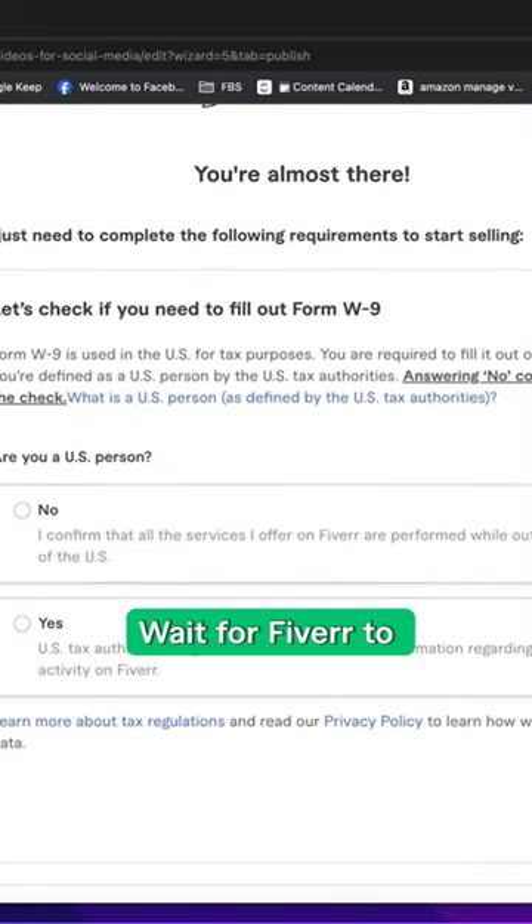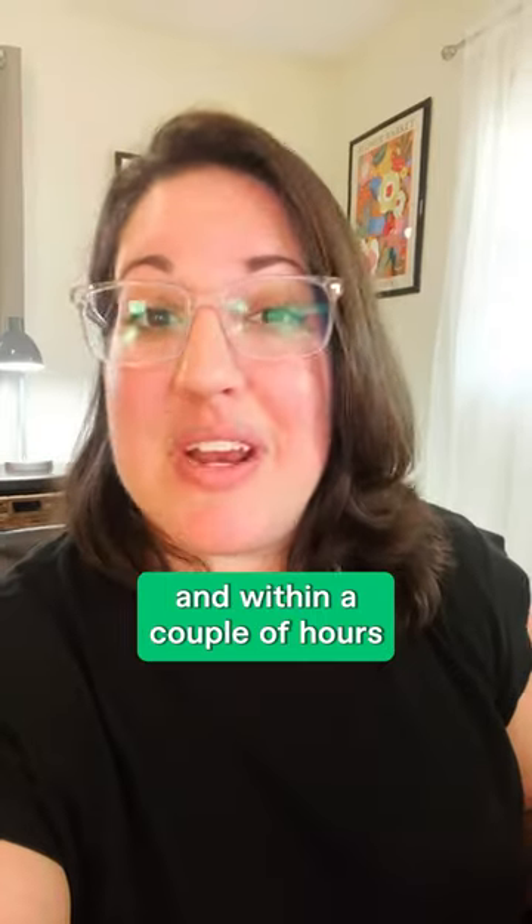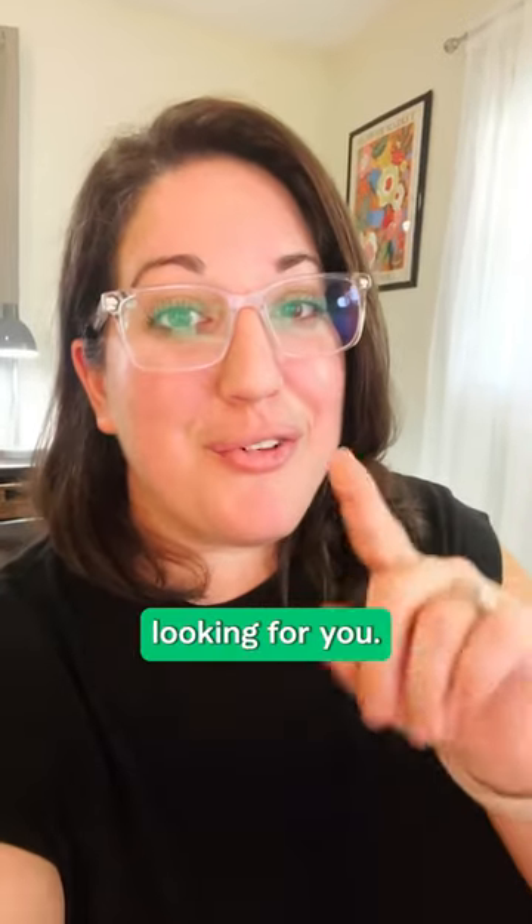And that's it. Hit publish. Wait for Fiverr to approve your profile, and within a couple hours your services will be listed to millions of clients looking for you.